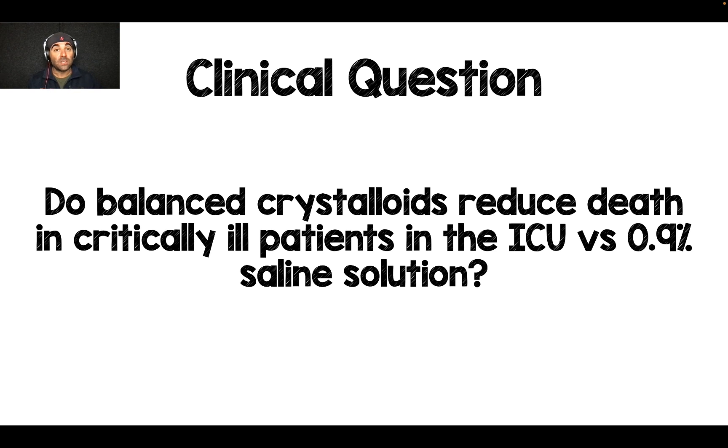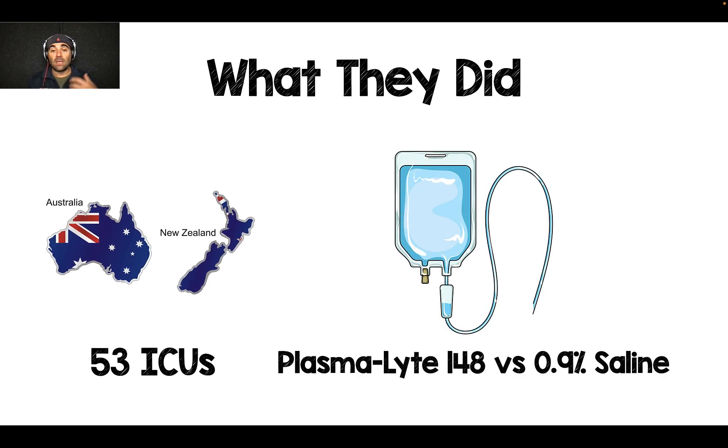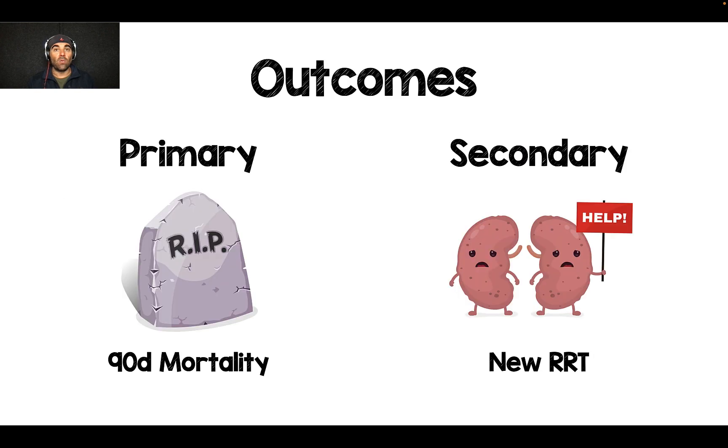The clinical question the authors of this randomized clinical trial were trying to answer was: do balanced crystalloids reduce death in critically ill patients in the ICU versus 0.9% saline solution? This was 53 ICUs in Australia and New Zealand, and they basically compared plasmalyte-148 versus 0.9% saline solution. Many of us don't use plasmalyte-148 — we use things like lactated Ringer's or Hartmann's — and this study does not look at those balanced crystalloids. It is specifically looking at plasmalyte-148.